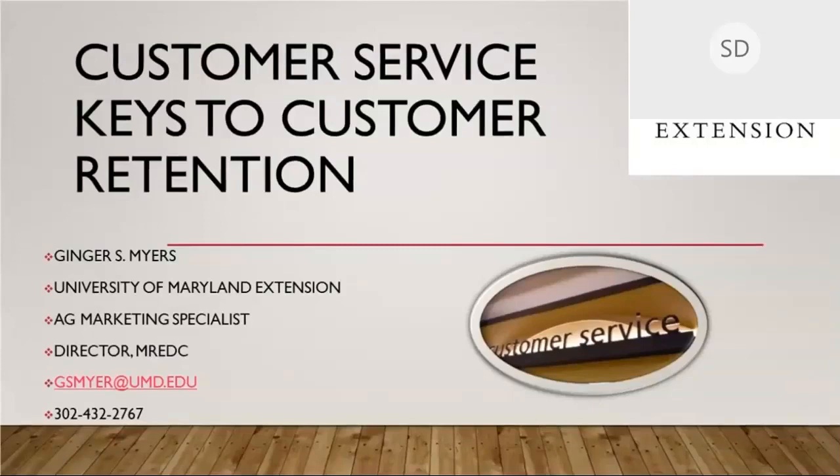Thank you, Shannon, and thank you to everyone who joined here today, taking some time to listen about customer service — and it really is about customer retention as well. We work so hard to get a customer, and the satisfaction of them purchasing from us is great. But it really stings when you realize you've lost customers. So today we're going to talk about customer service and some key points.